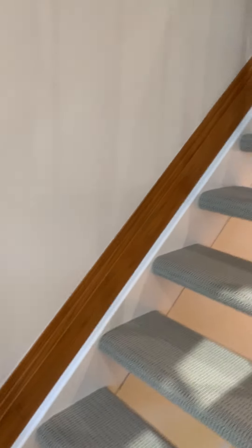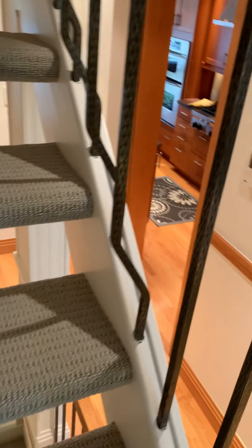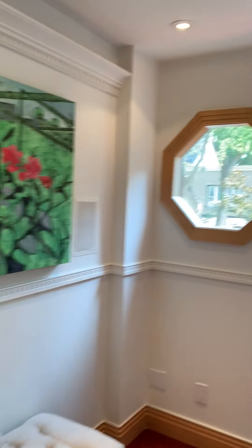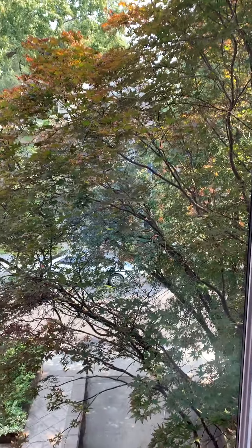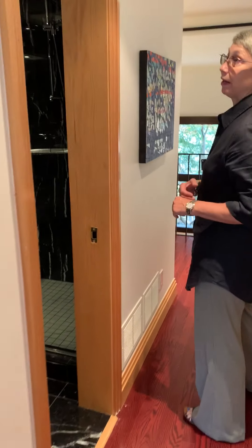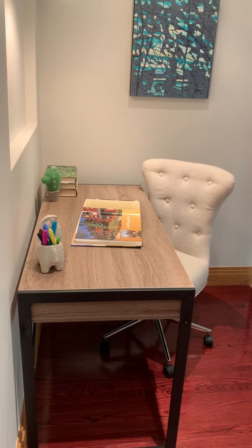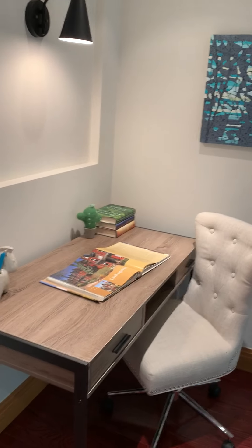Upstairs we have a nice bedroom — very nice, with great tall windows, hardwood floors, pot lights, and a nice big double closet. There's a very cool modern marble bathroom. And there's an open concept little office space, which is kind of sweet.